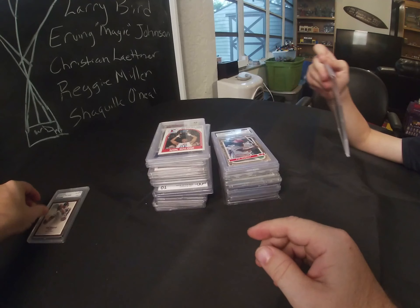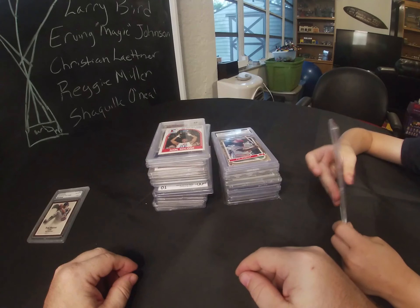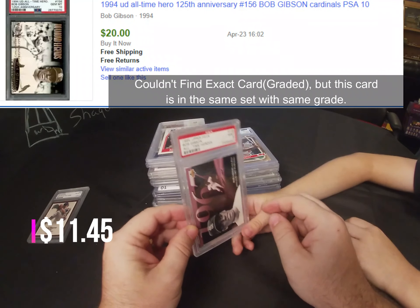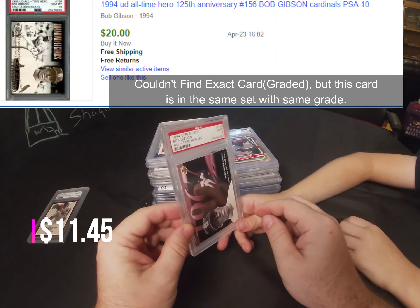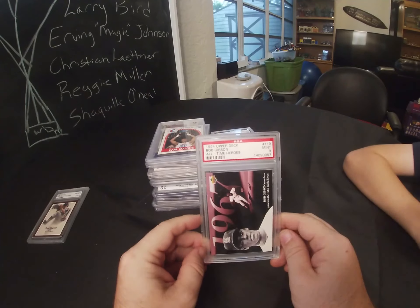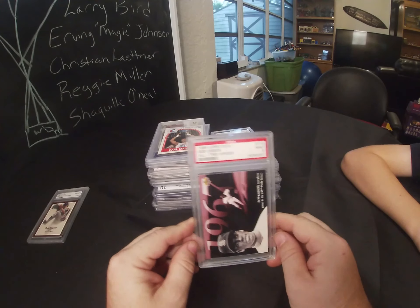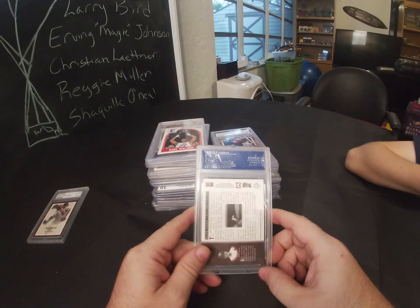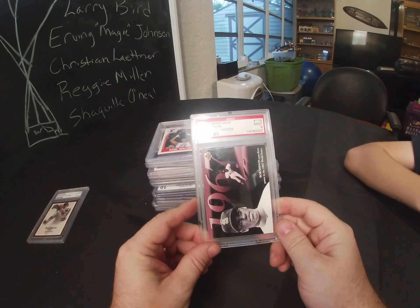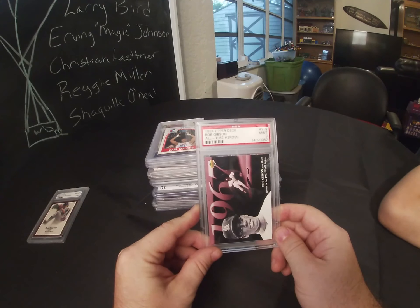Next we have a 1994 Upper Deck Bob Gibson All-Time Heroes. It's a 9 and this is a PSA — PSA is the gold standard when it comes to getting your cards graded. That's kind of who you want your cards graded by, and this came out to be a PSA 9.